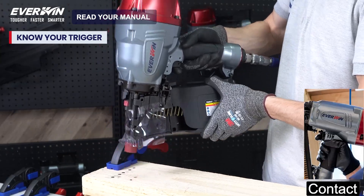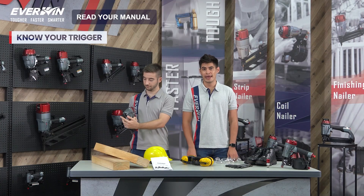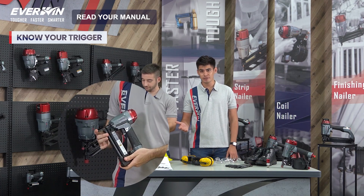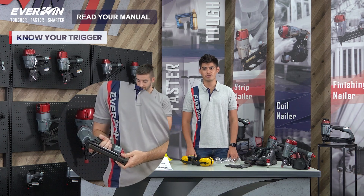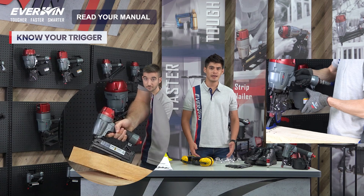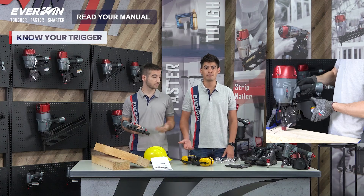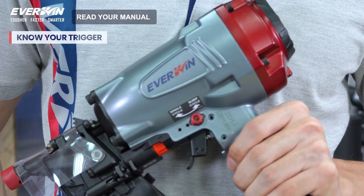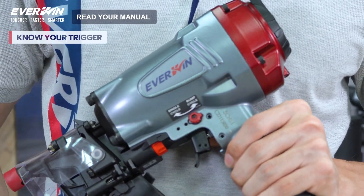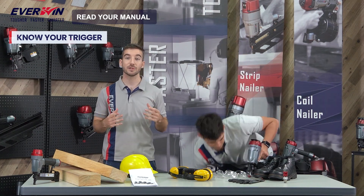On the other hand, contact trigger, identified with the color black, drives a nail when the safety contact and trigger are both activated in any order. You can push the safety contact tip first and then squeeze the trigger, or you can squeeze the trigger first and then push the safety contact tip. If the trigger is kept squeezed, a nail will be driven each time the safety contact is pushed in — commonly known as bump firing. Selective trigger comes with a switch that can either make the tool sequential or contact fire. Be aware that the risk of injury can be impacted by the type of trigger you use, especially if the user is unfamiliar with the proper usage.